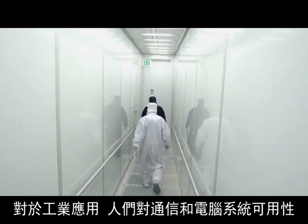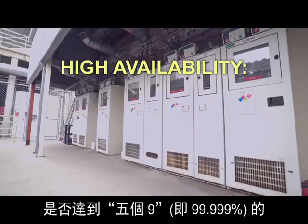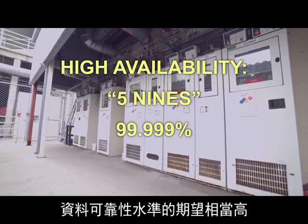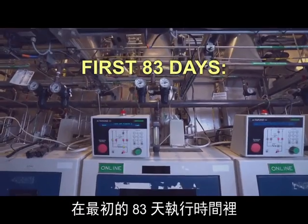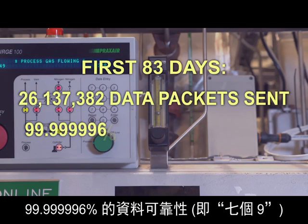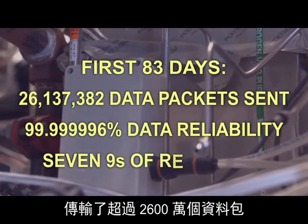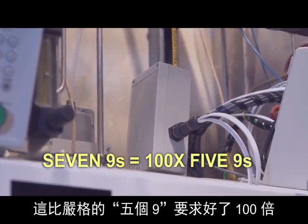For industrial applications, high-availability communication and computer systems are expected to reach five nines of data reliability, or 99.999%. In the first 83 days of operation, the network at our fab has transmitted over 26 million data packets with 99.99996% data reliability, or seven nines. This is 100 times better than the stringent five nines requirement.